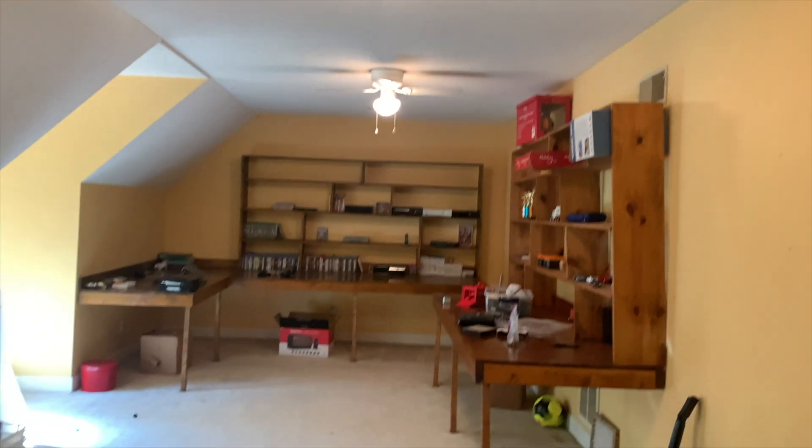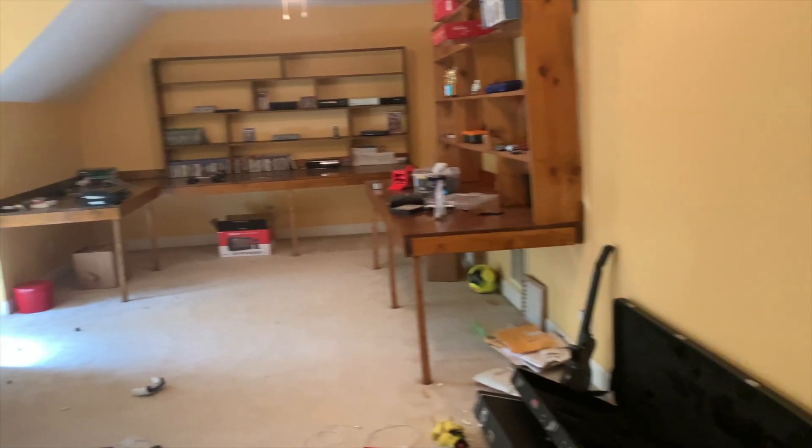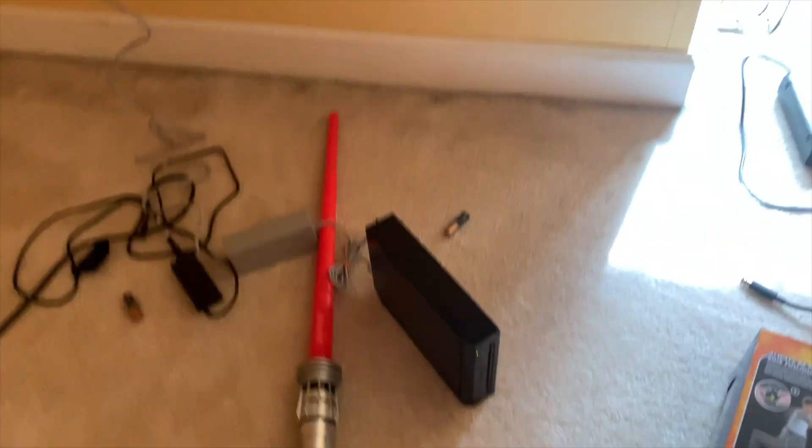When we walk up these stairs that leads up to this room — it's a bit of a mess. This is where I put all my games and stuff. We have my childhood Wii; I hooked it up because I had a game in there that I wanted to take out.